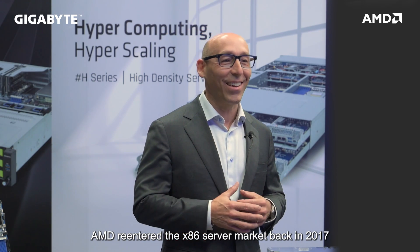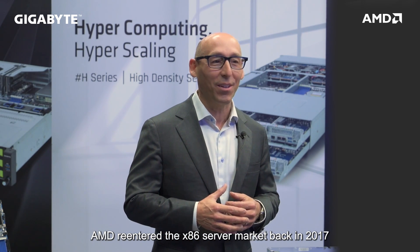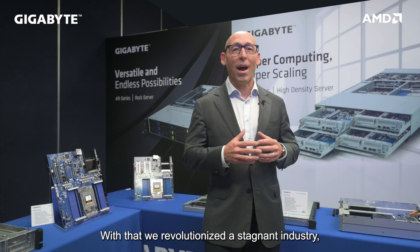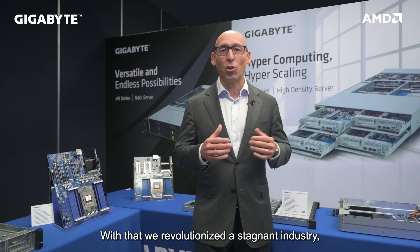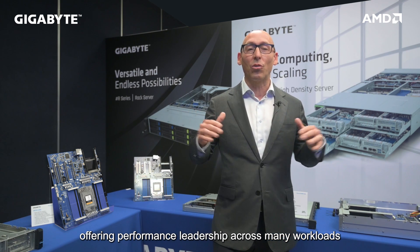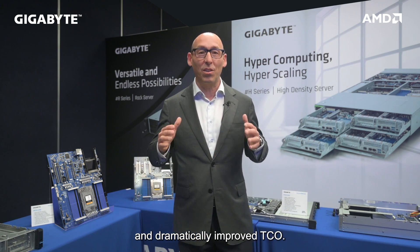AMD re-entered the x86 market back in 2017 with the introduction of our first generation of EPYC Server processors. And that was revolutionary — we revolutionized a stagnant industry, offering performance leadership across many workloads and dramatically improved TCO.